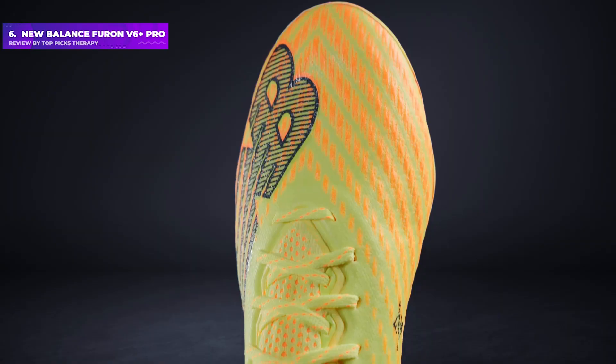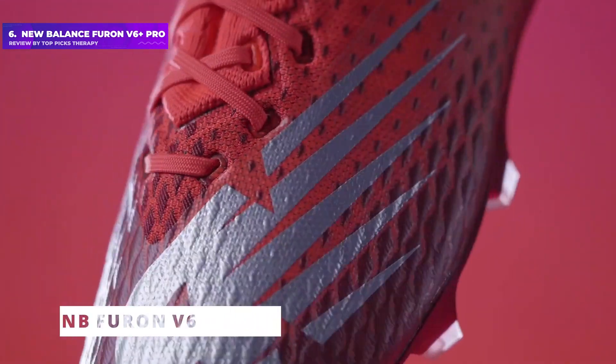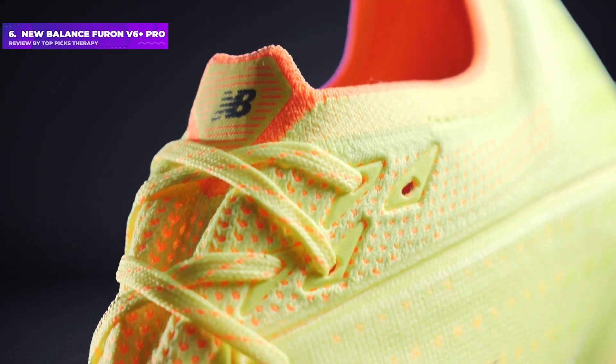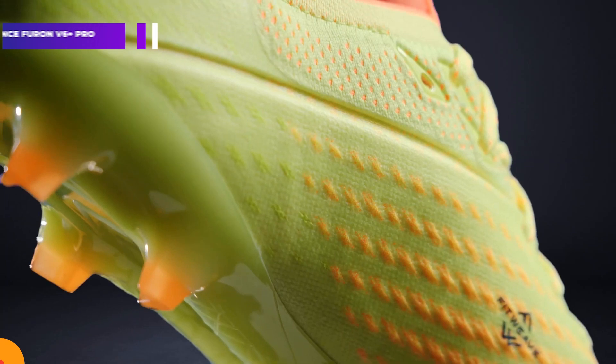These are the boots that the likes of Sadio Mane wear — perfect for a speedster, and they look the business too. The boots come in both soft ground and firm ground versions, with the former offering longer metal studs across the sole plate.